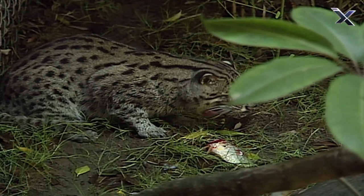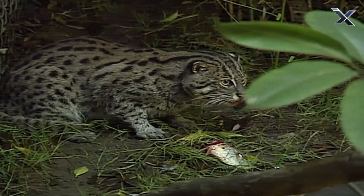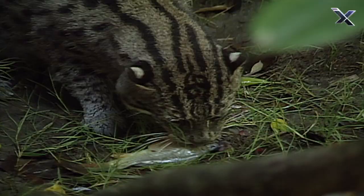And once this cat reels in its meal, it takes great pride in showing it off.